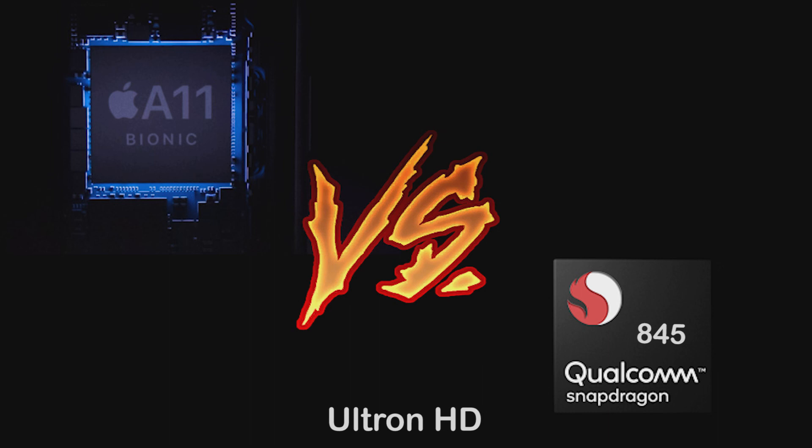Hello everyone, welcome to a quick comparison video on Apple's A11 Bionic and Snapdragon's upcoming Snapdragon 845. So let's dive into it.